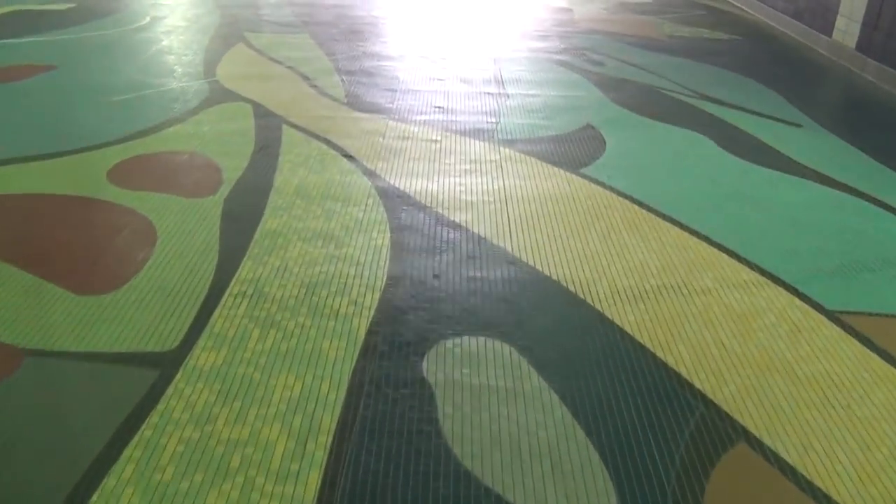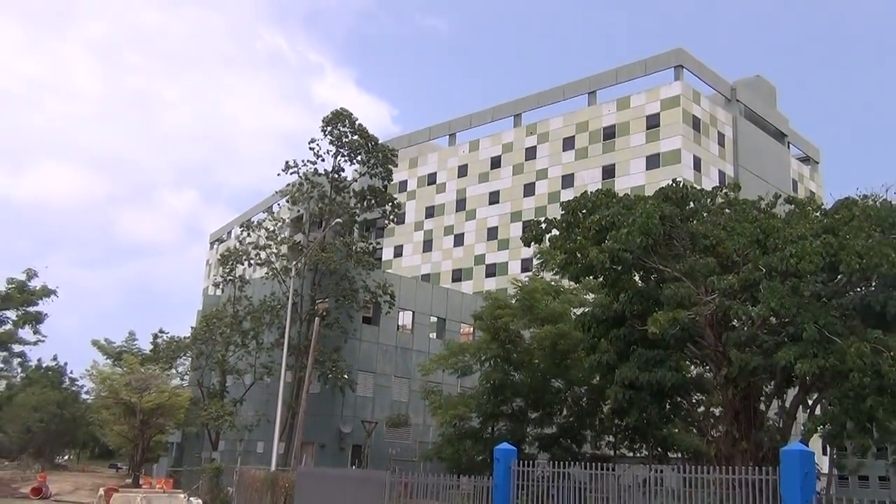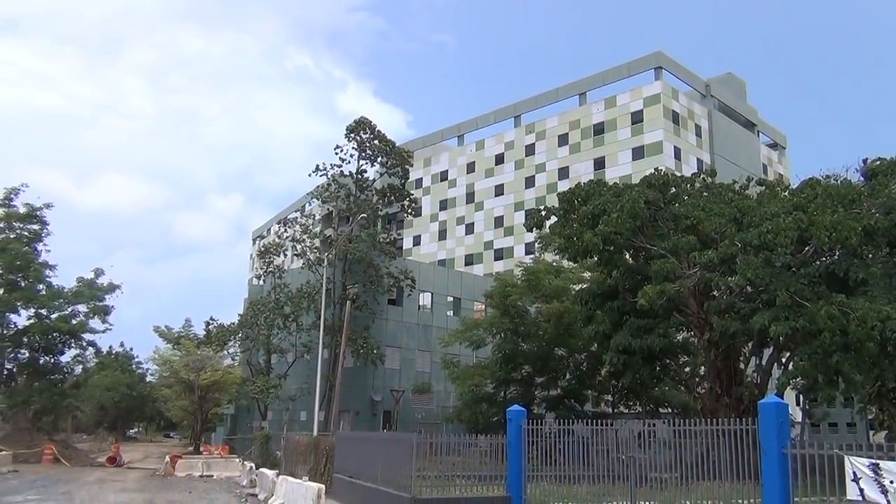Exiting the station, you should see a Burger King ahead to your right. At the corner, turn away from the Burger King and head in the direction of the tall building with green tiles. As you can see, it's looking a little rough around the edges here — they're putting in a new train station and doing some other construction, but by the time you come it'll probably look a lot nicer.